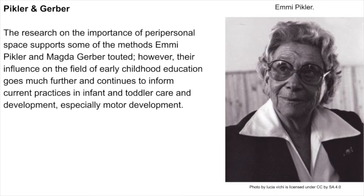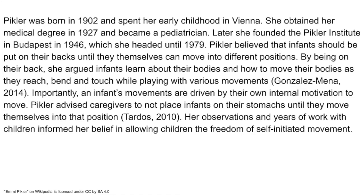The research on the importance of peripersonal space supports some of the methods Emmi Pikler and Magda Gerber touted. Their influence on the field of early childhood education goes much further and continues to inform current practices in infant and toddler care and development, especially motor development. Pikler was born in 1902 and spent her early childhood in Vienna. She obtained her medical degree in 1927 and became a pediatrician, and later founded the Pikler Institute in Budapest in 1946, which she headed until 1979. Pikler believed that infants should be put on their backs until they themselves can move into different positions.